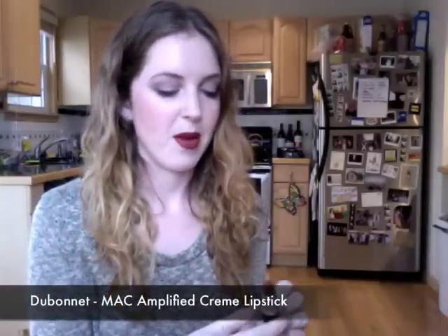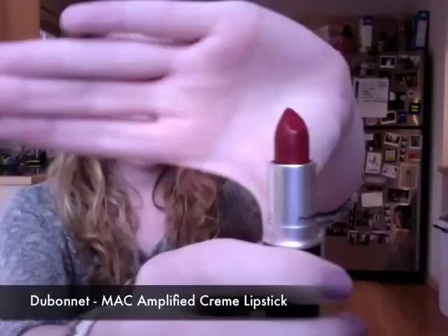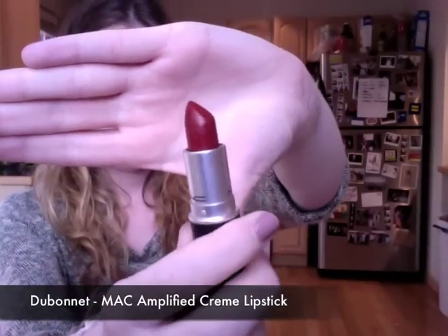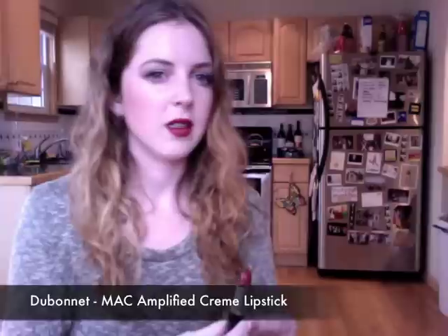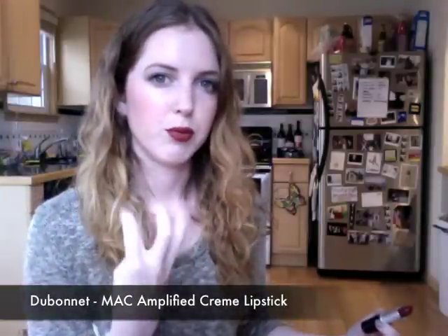The next lipstick that I have been loving this month is what is on my lips right now and this is Dubonnet. This was just in my recent haul video, but it's a really gorgeous color and it's the perfect mix between deep vampy colors and bold bright red. Obviously I'm wearing it.